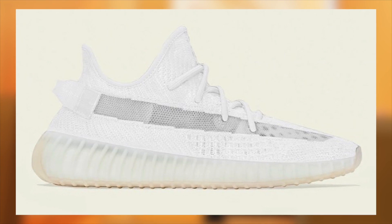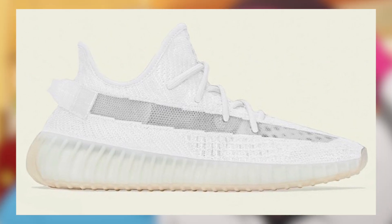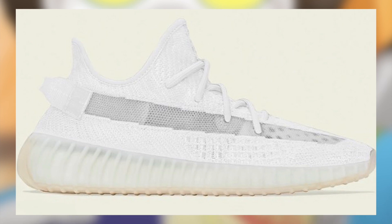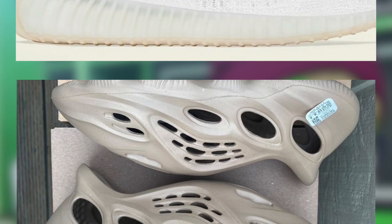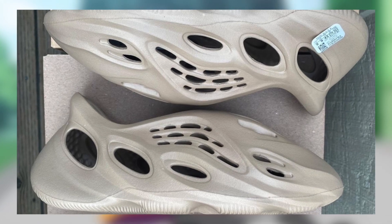Also on the 11th, we should be seeing the Yeezy 350 Bone released for $230. Similar to the other 350s we discussed, I'm still expecting these to be profitable, but only with a subpar margin, primarily in large sizes.